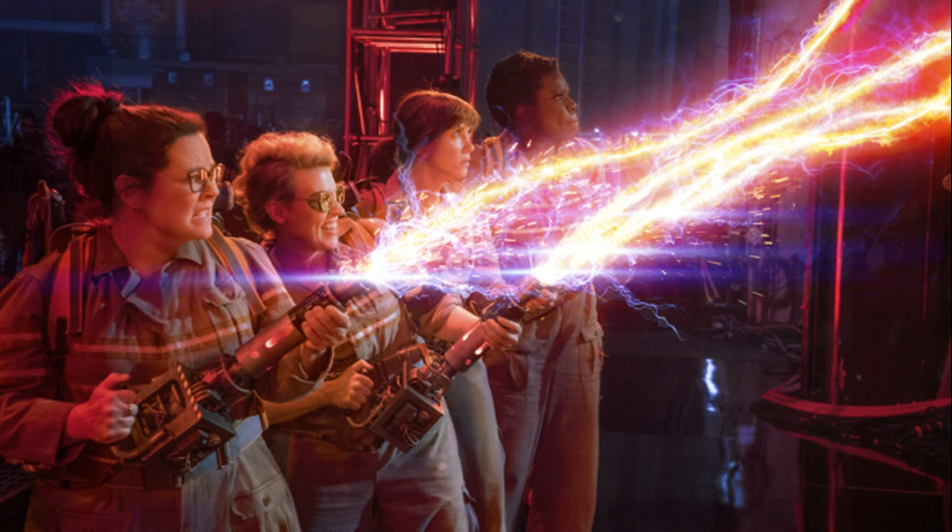Ghostbusters, which hit theaters last night, brings in a new lineup of joke-cracking women, including a physicist and an engineer, who fight the same kinds of spirits the original crew battled 30 years ago.